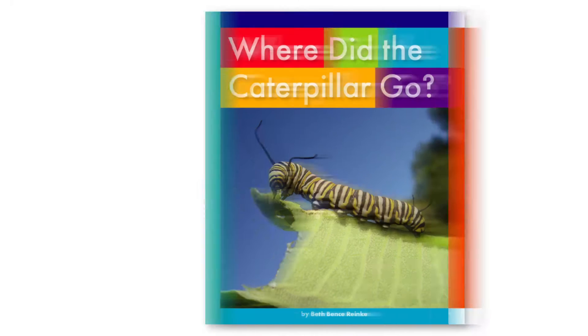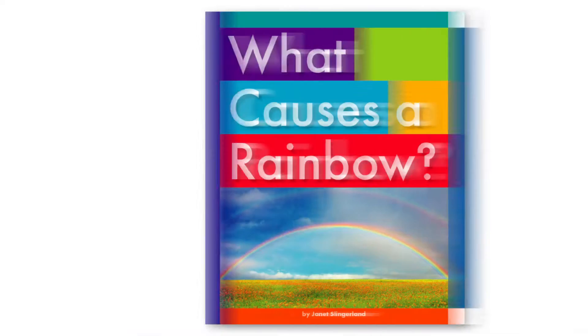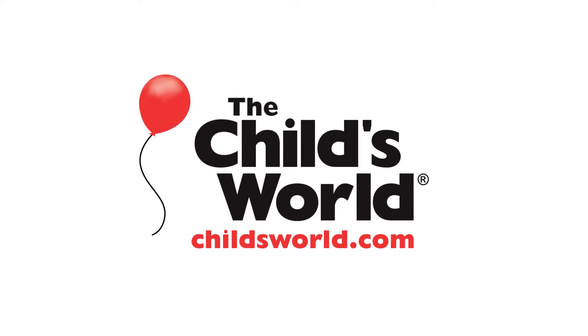Inquisitive young readers will love exploring each fascinating topic and learning the science behind nature's whys and hows with Everyday Earth Science from The Child's World.